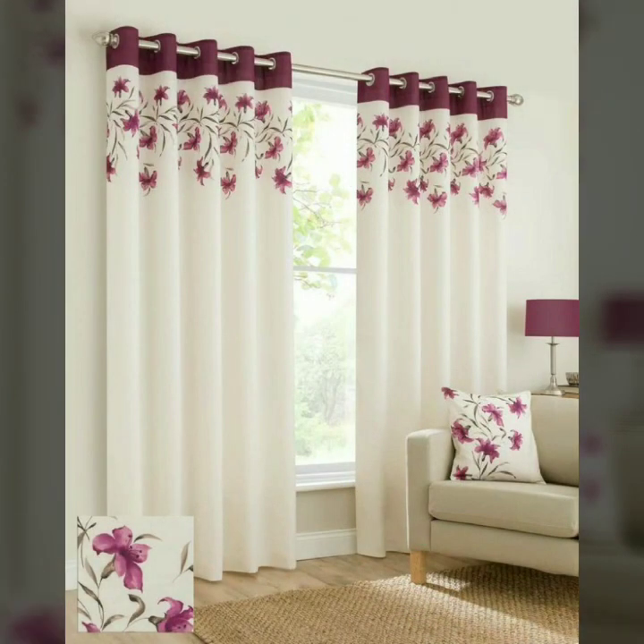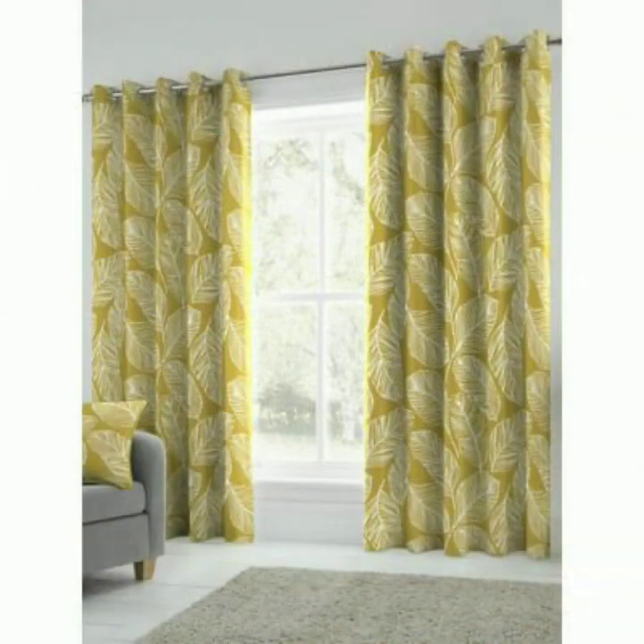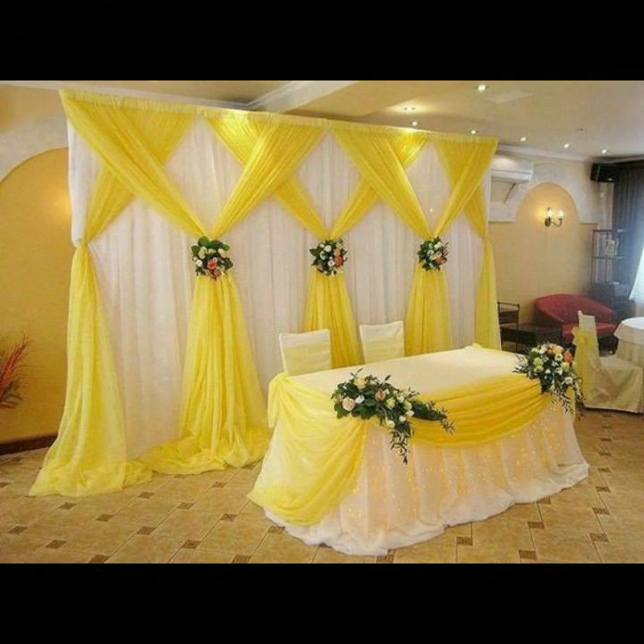Printed cushion cover designs, matching curtain designs. Till the next video, take care friends. Allah Hafiz.